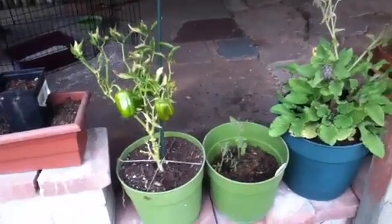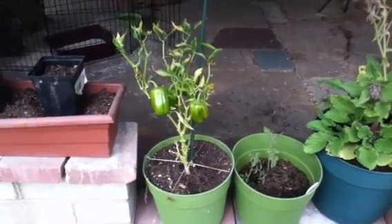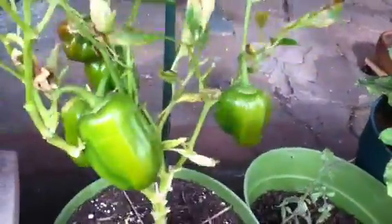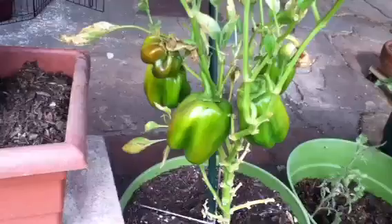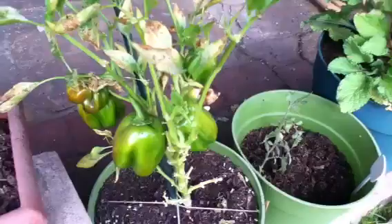Good afternoon everybody, Planting81 here and today is November 10th, 2011 and we're looking at my bell peppers. Check them out. They're still coming along but I think even though they're not all ripe I may end up harvesting them so that I don't lose them to this freezing weather that we're having.